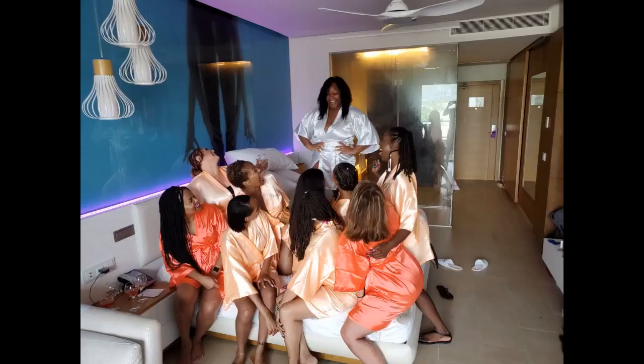Ordered the smallest size and it's still baggy and comfortable, so pretty too. Fit the wedding colors perfect.